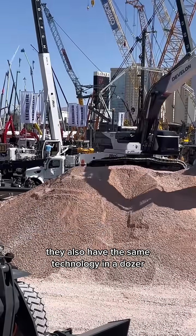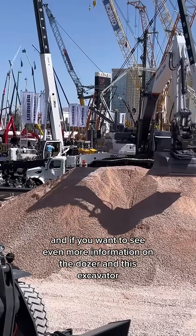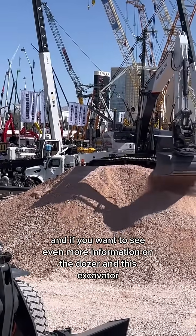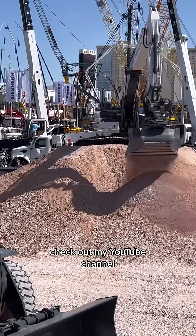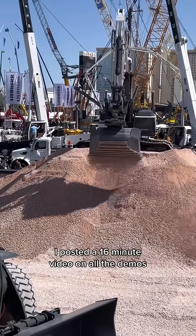They also have the same technology in a dozer. And if you want to see even more information on the dozer and this excavator, and the rest of the new equipment from Devlin, check out my YouTube channel where I posted a 16-minute video on all the demos.